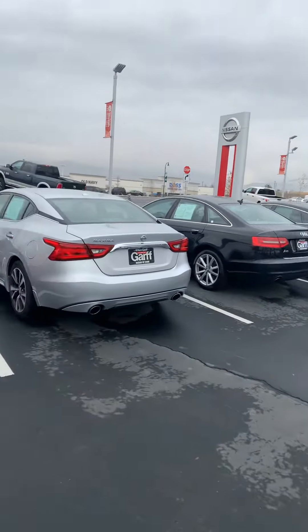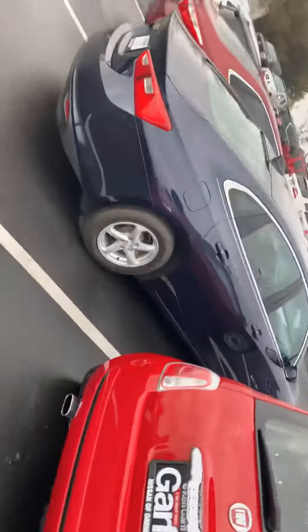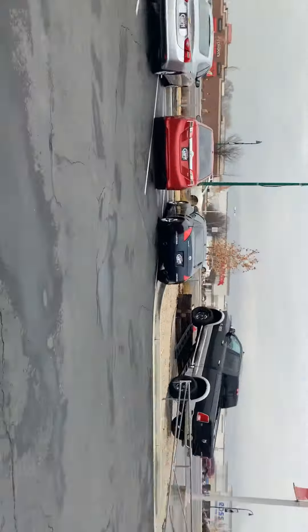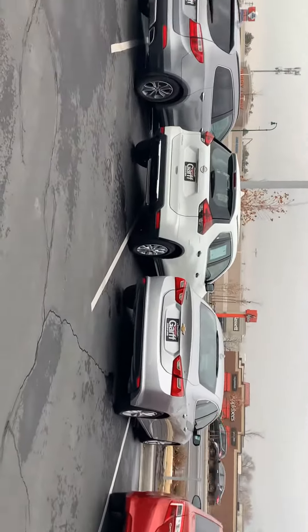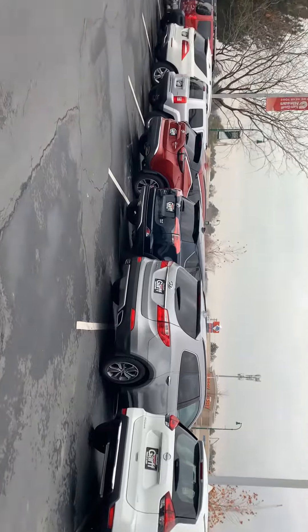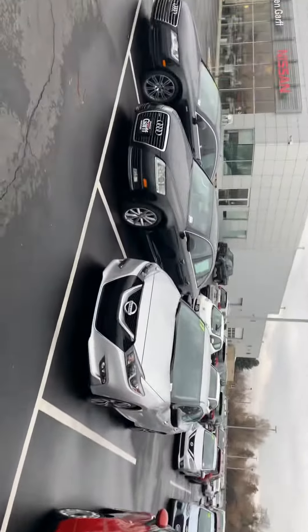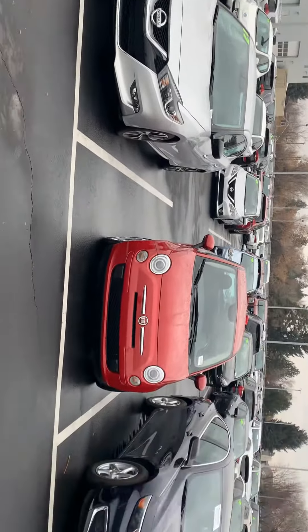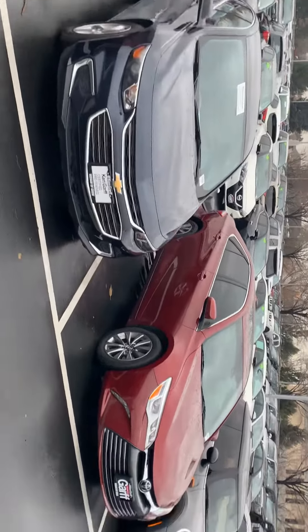This is Kyron with Nissan Orem. Just wanted to give you a glimpse of some of our used car options and show you some of the things that we have here on our lot. I know you guys are looking into some specific vehicles, but I figure why not show you some more options just so you can see what else is out there. If something stands out to you, just let me know.